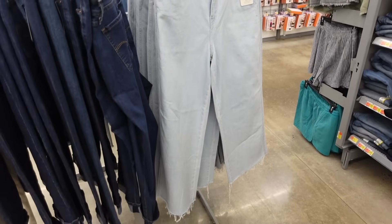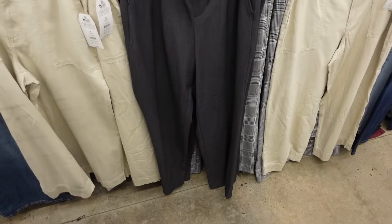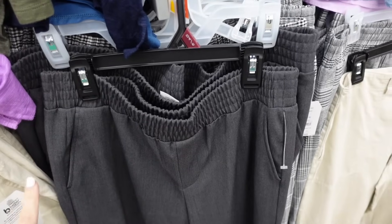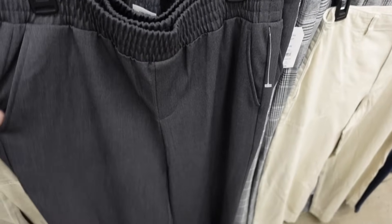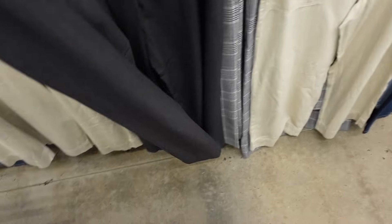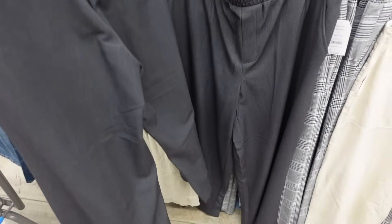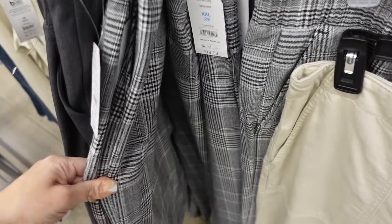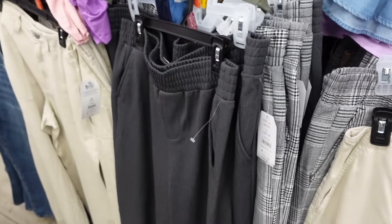If you want a dressier pant, these from Time and True are also a good option. They have an elastic waistband for comfort in the waist, a side pocket, wide leg, and trouser-style pockets in the back. Comes in charcoal and a black plaid — these are $19.98.